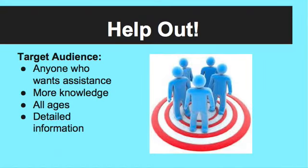The target audience is anyone that wants assistance or anyone who wants to gain more knowledge. This app is for people of all ages and it is for anyone who is looking for more detailed information on something.